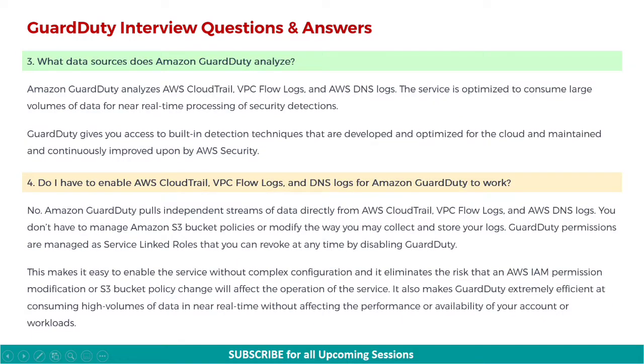Next: what data sources does Amazon GuardDuty analyze? Amazon GuardDuty analyzes AWS CloudTrail, VPC Flow Logs, and AWS DNS Logs. The service is optimized to consume large volumes of data for near-real-time processing of security detections. GuardDuty gives you access to built-in detection techniques that are developed and optimized for the cloud, and maintained and continuously improved upon by AWS security.